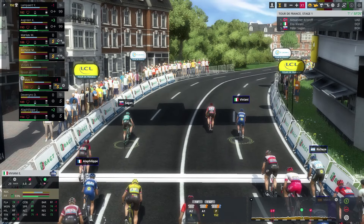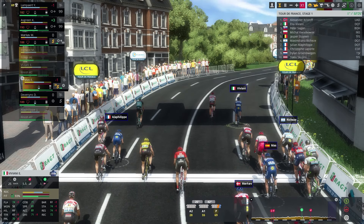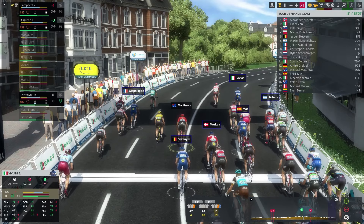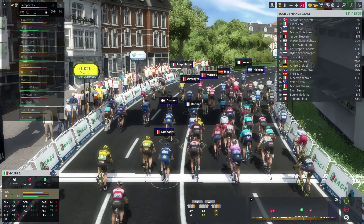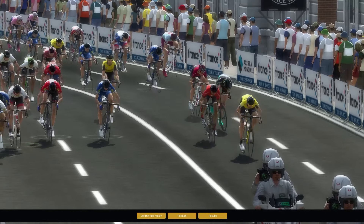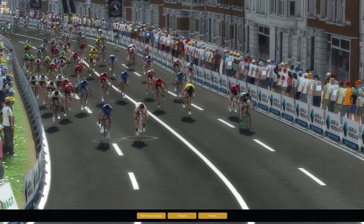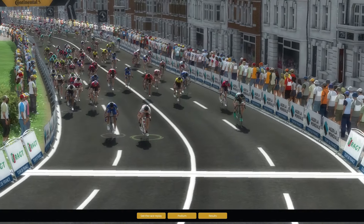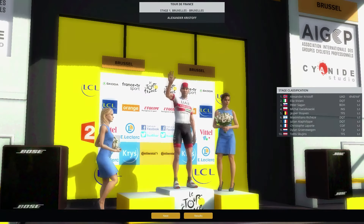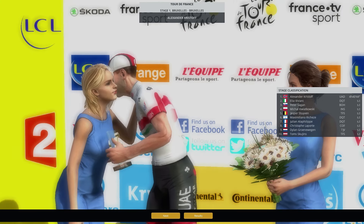Can Viviani take the stage win? It's him or Kristoff — and Alexander Kristoff is taking the win in the first stage. Elia Viviani is second and Peter Sagan is third. It was by inches that I could not take the stage win with Elia Viviani. Alexander Kristoff — a surprise winner, actually. He was surely not one of the top three favorites. Here is the replay: Elia Viviani looked like he could take the stage win, but Alexander Kristoff was a little bit stronger in the end and took the stage win for Emirates. The Norwegian rider takes the first stage of the Tour de France 2019, and I managed second with Elia Viviani.